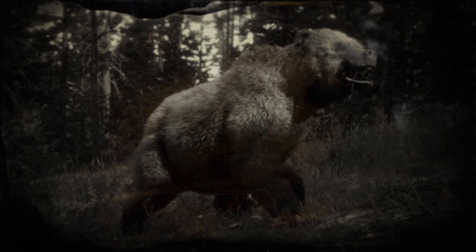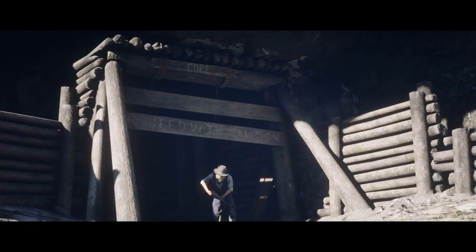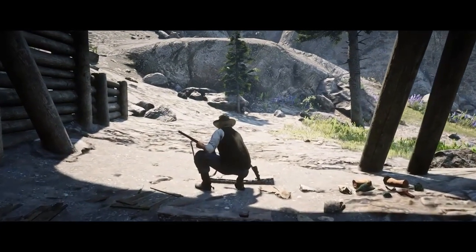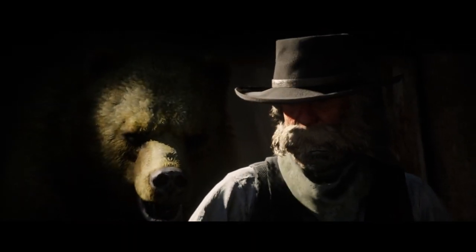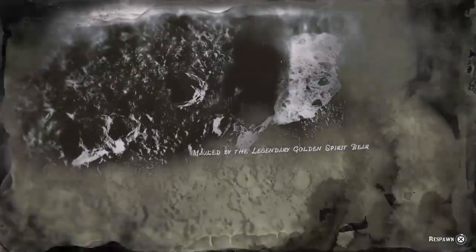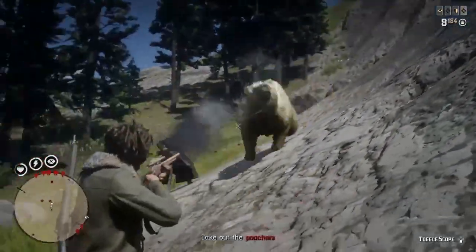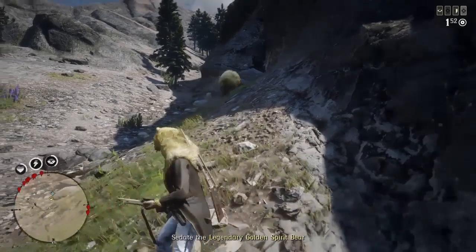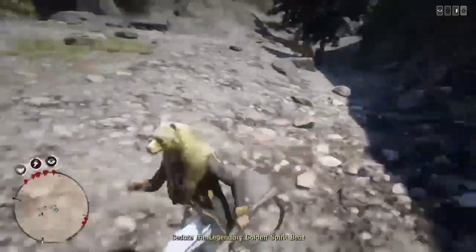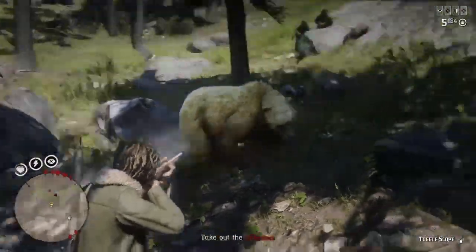So let's just watch this — this is the legendary golden spirit bear cutscene. Now this bear is aggressive, let me tell you, so make sure you've got enough sedation rounds. If you want to kill it and take its coat, good luck — it makes for a pretty awesome coat which we're going to show you in a minute. It's a real nice kind of gold color, a good-looking bear.